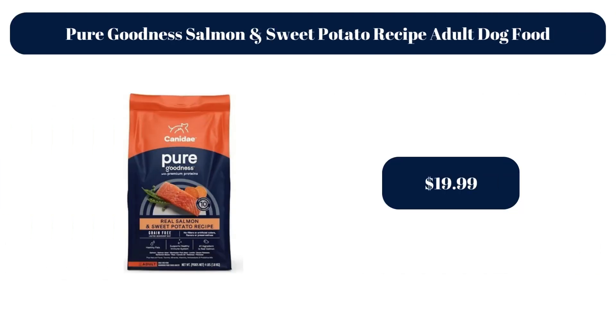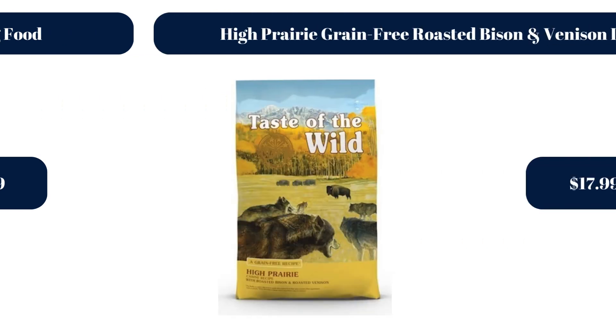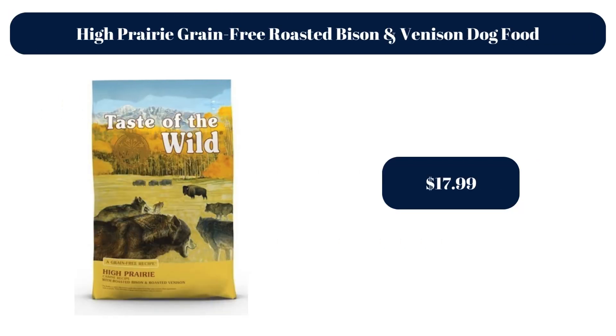Pure Goodness Salmon and Sweet Potato Recipe Adult Dog Food, $19.99. Limited Ingredient Salmon and Sweet Potato Dog Food, $19.99. High Prairie Grain Free Roasted Bison and Venison Dog Food, $17.99.